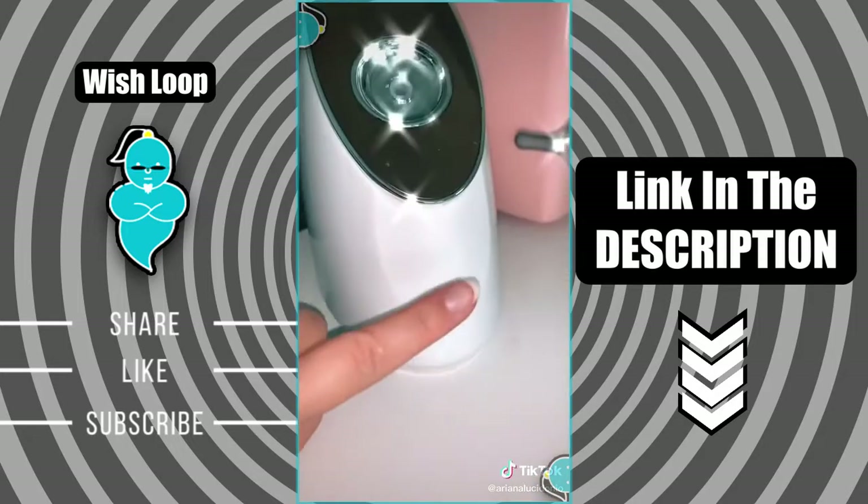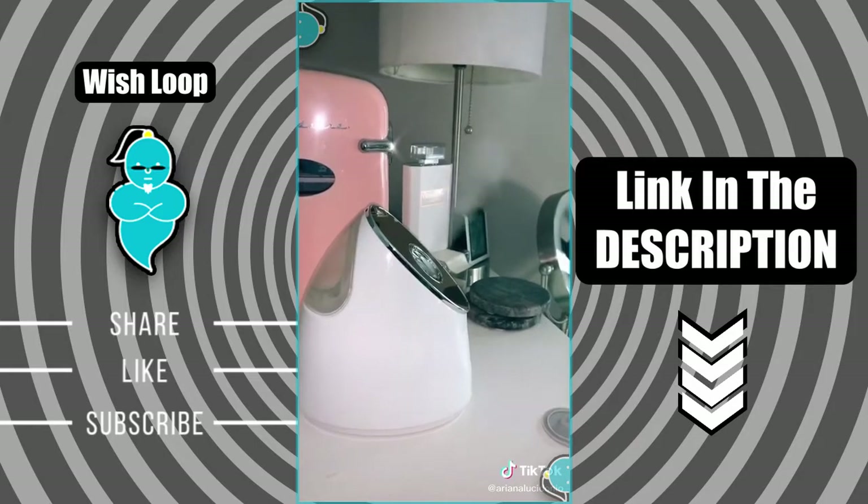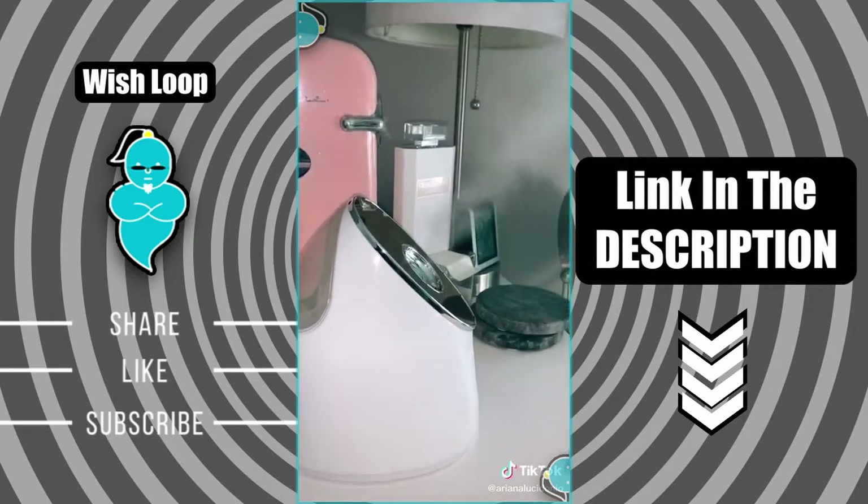And lastly, this took my skincare to the next level — this is a facial steamer. It basically takes a minute to heat up and then it's super powerful. All the links are in my bio.